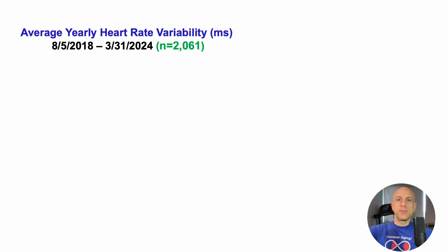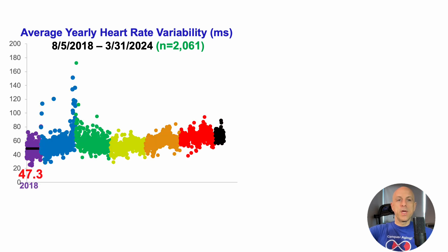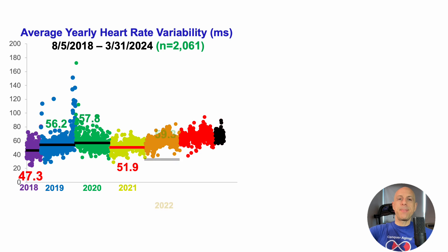Over that same time period of more than 2,000 days, here is the average yearly heart rate variability. In 2018, average daily HRV was 47 milliseconds. I increased that to 56 in 2019, around 58 in 2020, then had a regression in 2021 to about 52 milliseconds. Back on track in 2022 at 59, then 66 in 2023. Thus far after Q1 2024, I'm up to 67.8 milliseconds average daily heart rate variability.